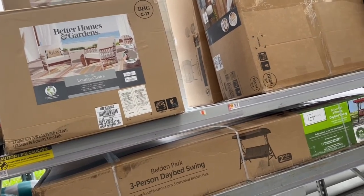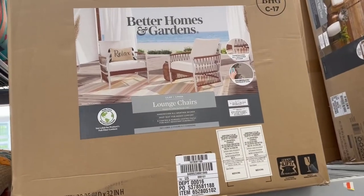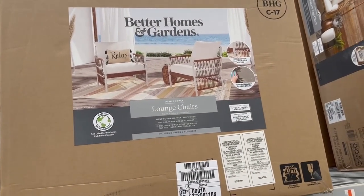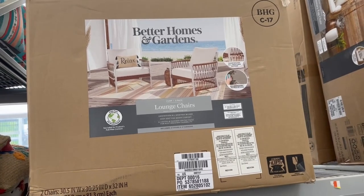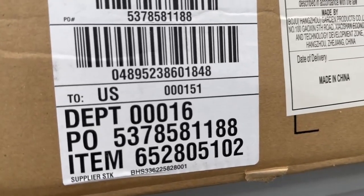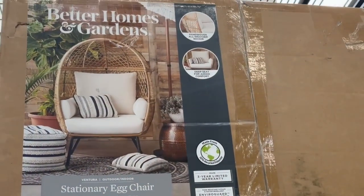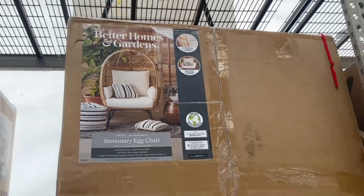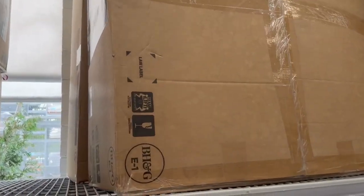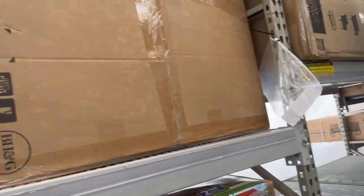Out here we have outdoor furniture that has been marked down. By Better Homes and Gardens we have this Lila two-pack lounge chairs — they're $2.97. There's the barcode. And then we have this edge chair that is by Better Homes and Gardens as well, and it's $2.97.